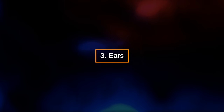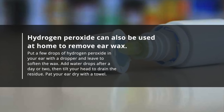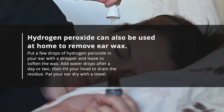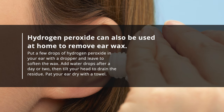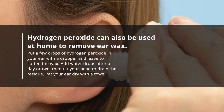3. Ears. Hydrogen peroxide can also be used at home to remove ear wax. Put a few drops of hydrogen peroxide in your ear with a dropper and leave to soften the wax. Add water drops after a day or two, then tilt your head to drain the residue. Pat your ear dry with a towel.